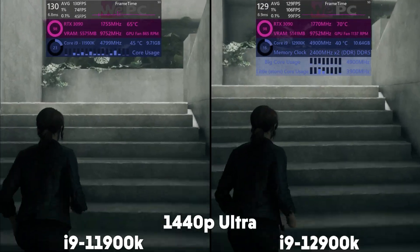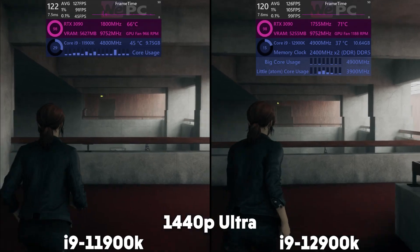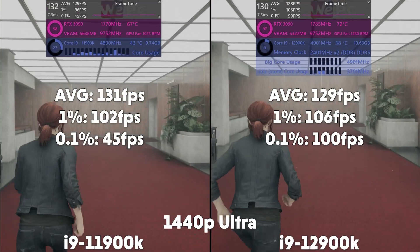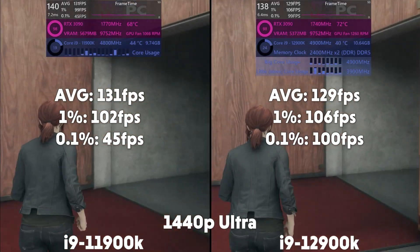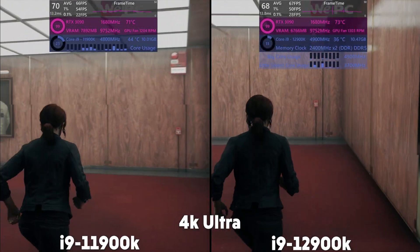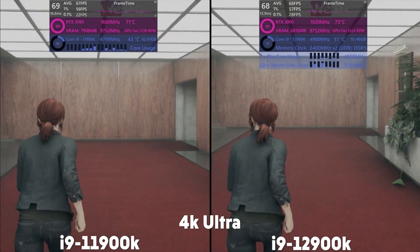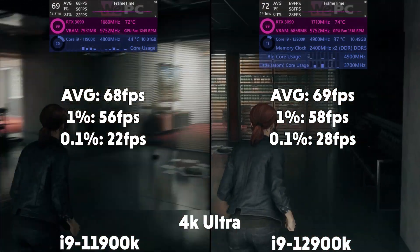We start off with Control at 1440p on ultra. The 11900K is averaging 131 FPS with a 1% of 102 and 0.1% of 45. The 12900K averages 129 FPS with a 1% of 106 and 0.1% of 100. Then at 4K, the 11th gen averages 68 FPS with a 1% of 56 and a 0.1% of 22, and the 12th gen averages 69 FPS with a 1% of 58 and 0.1% of 28.